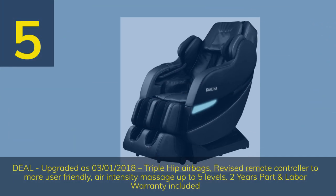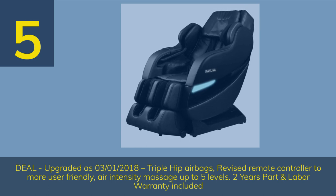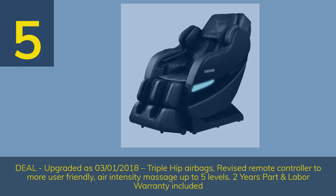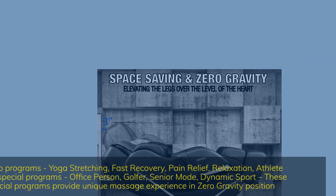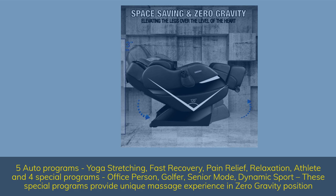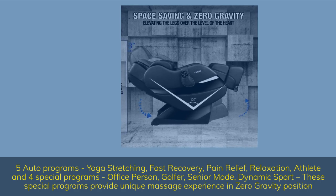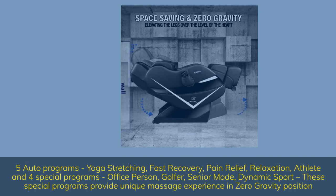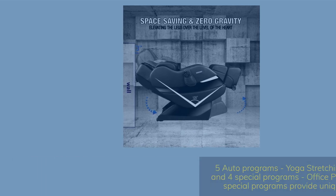Number 5. Deal upgraded as of March 1, 2018 — triple hip airbags, revised remote controller for more user-friendly use, air intensity massage up to 5 levels, 2 years parts and labor warranty included. Five auto programs: yoga stretching, fast recovery, pain relief, relaxation, athlete — and 4 special programs: office person, golfer, senior mode, dynamic sport. These special programs provide a unique massage experience and zero-gravity position.